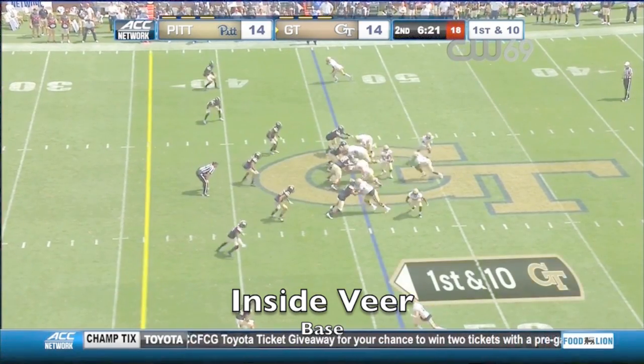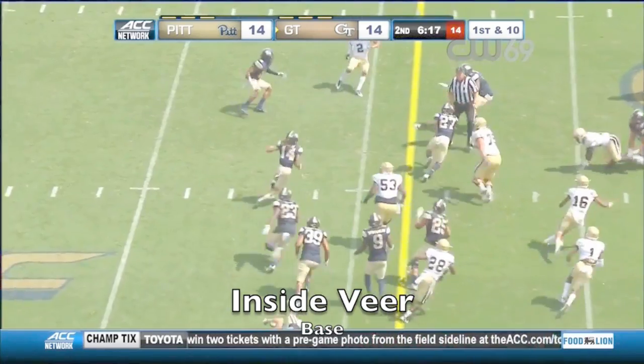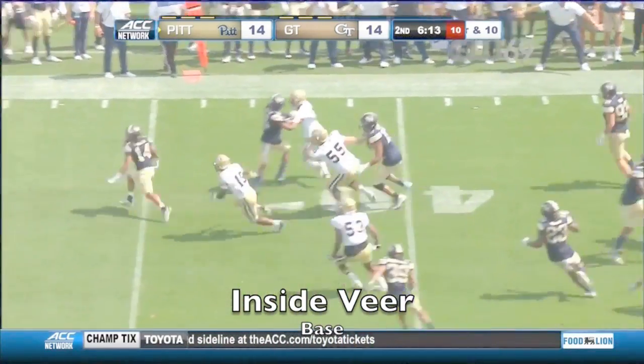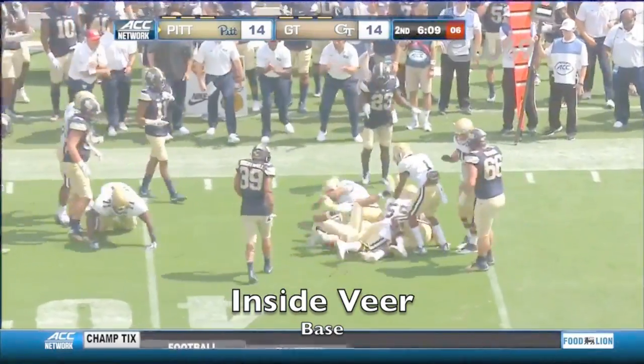First and 10 Georgia Tech. That ball is on the turf — it's scooped up! Avante Maddox has it for Pittsburgh. Maddox up past the 40-yard line.